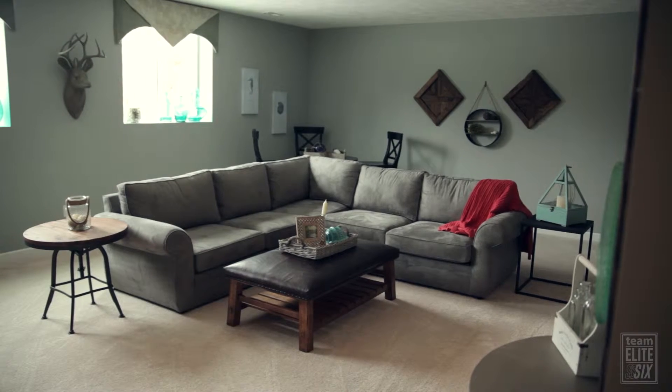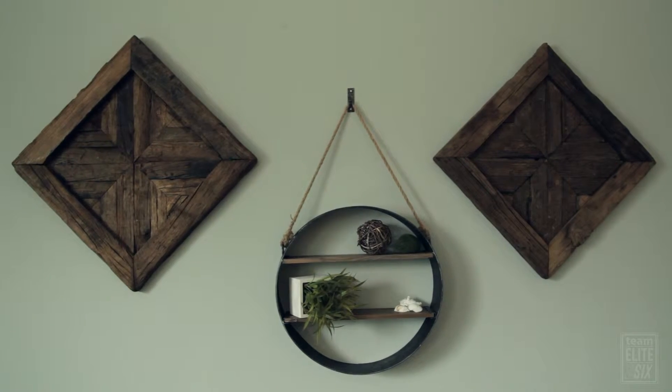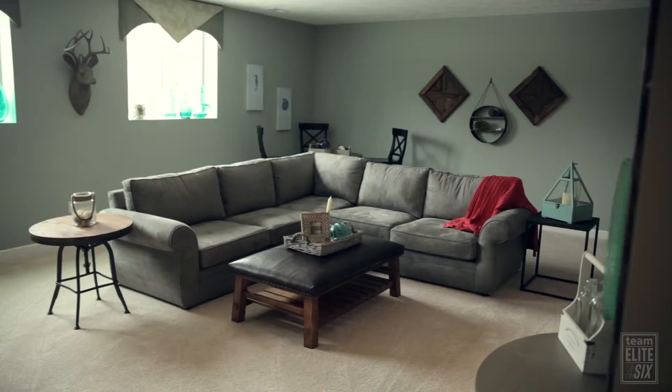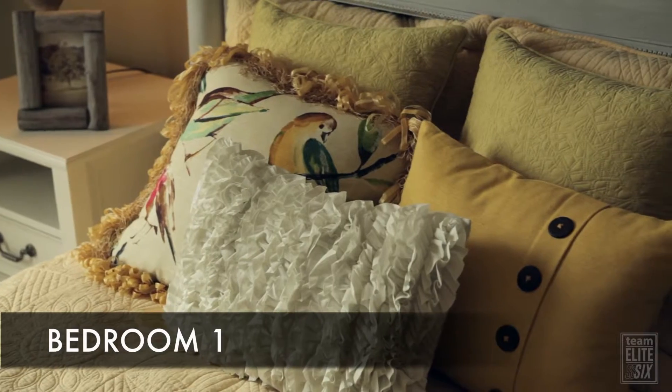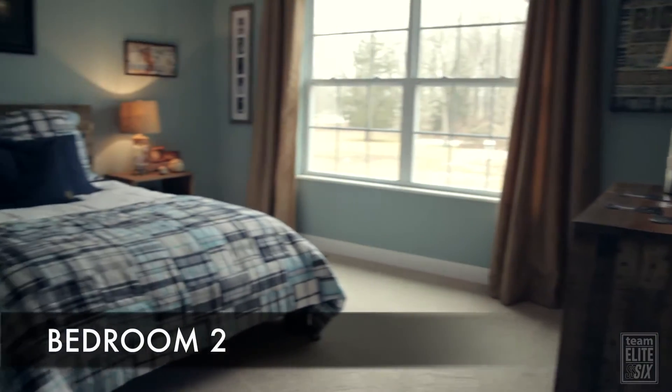It does include a half bathroom. Spacious windows down here. This could easily be converted into a bar.